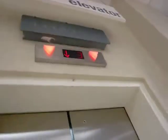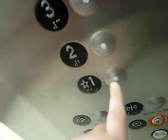Hang on. Oh, it works. It doesn't work on any of the other floors.